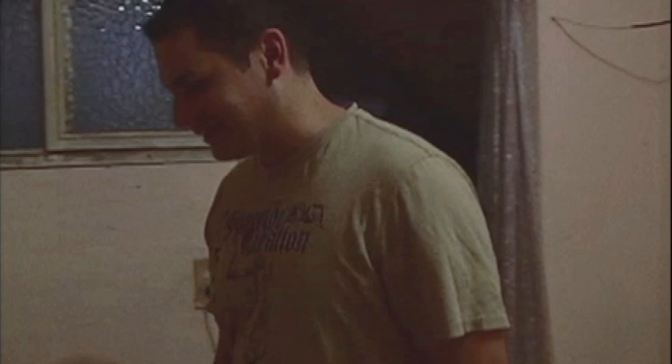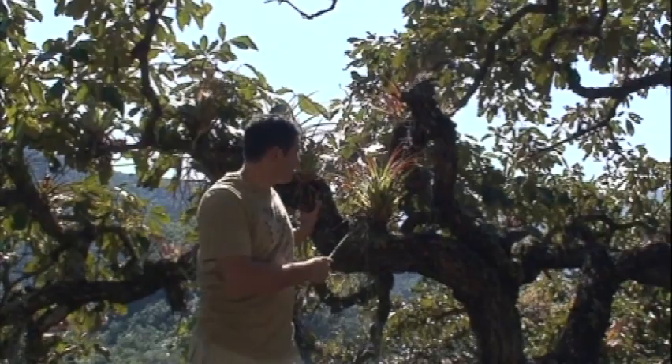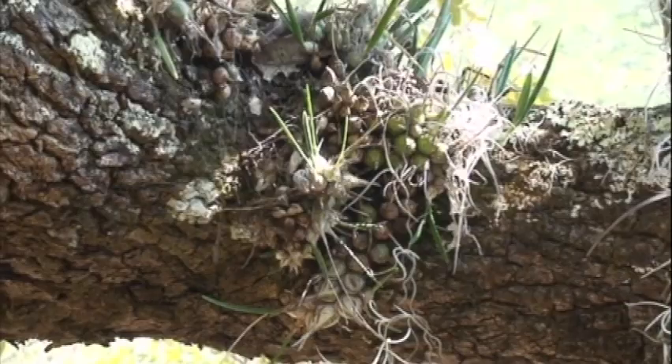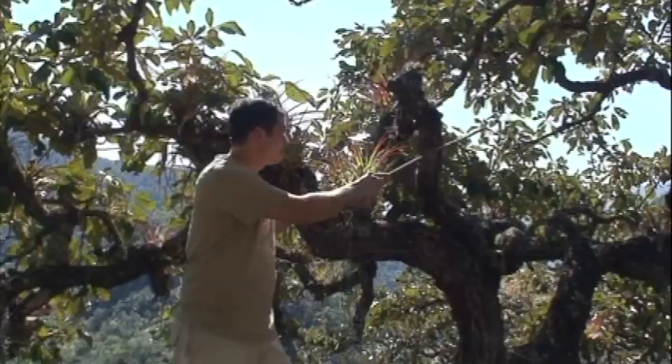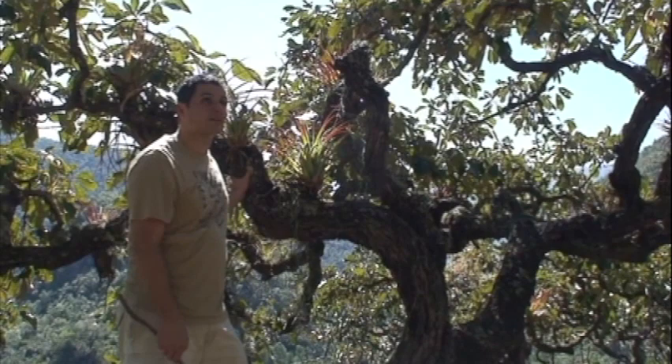I'm standing in one of the typical oak trees in this area. You can see all the epiphytes — there's a bromeliad, and a little clump of wild orchids right down there. Look at all the bromeliads through here. This is the kind of habitat we're looking for. I know the Abronia are found in this area; it's just a matter of actually seeing one. That might be the tough part, but it's very beautiful.